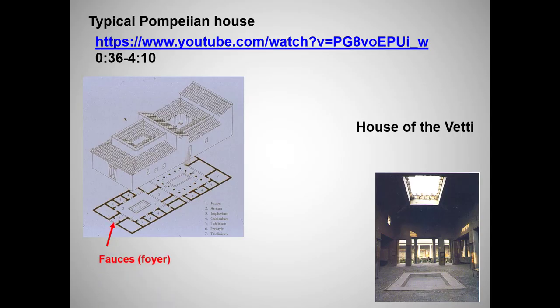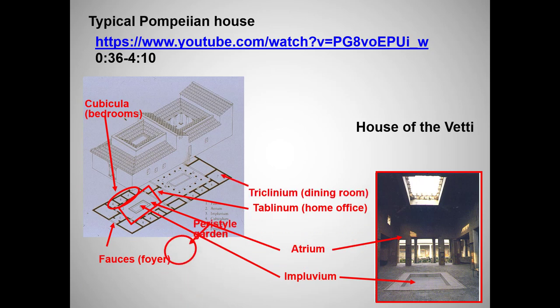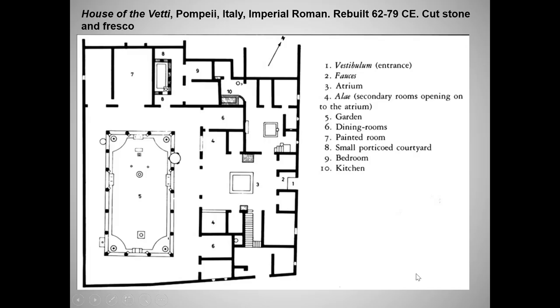I usually try to avoid hyper-busy slides, but I thought all of these arrows and diagrams might prove helpful. The College Board plan of the House of the Vettii does not include labels, so learn this stuff. Let's take a visual tour of the House of the Vettii. Here's the plan — this is the cheat sheet version with labels. Again, don't count on labels for the exam.